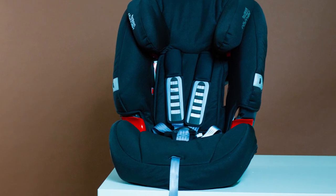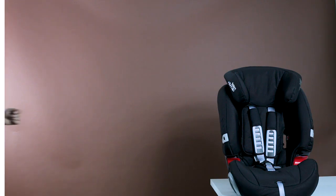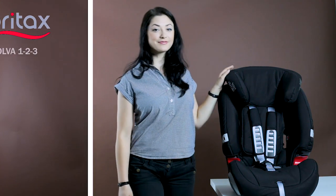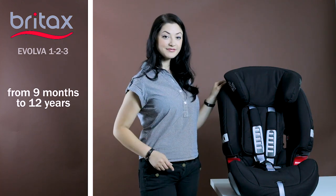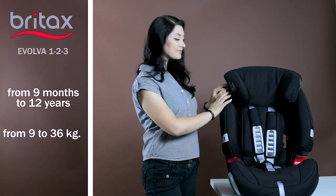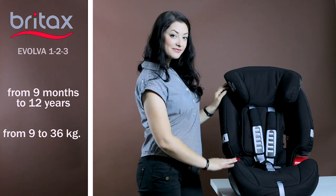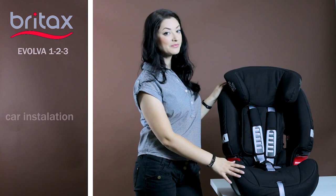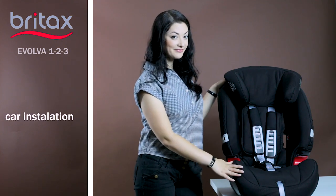Let's overview its specifications in more detail. The car seat is designed for children aged from 9 months to 12 years, which corresponds to a weight of 9 to 36 kg. To install the car seat in the car, a 3-point safety belt only is enough, so the Evolva 123 is quite versatile.